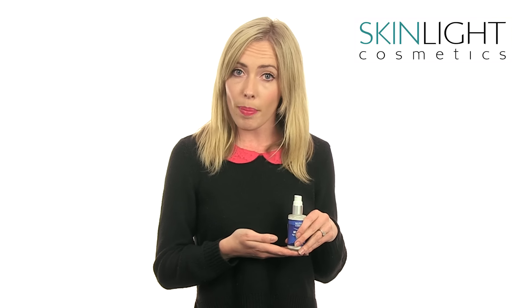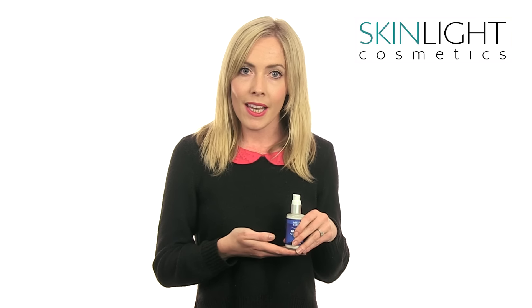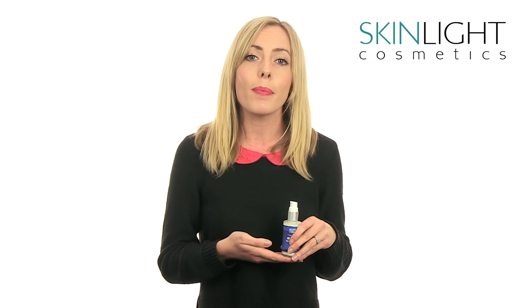Do you suffer from melasma, dark patches, acne marks, age spots or hyperpigmentation? This may make you feel very unhappy about the way you look. Do you worry that people notice how uneven your skin tone is? And do you wish you could have a more flawless complexion?